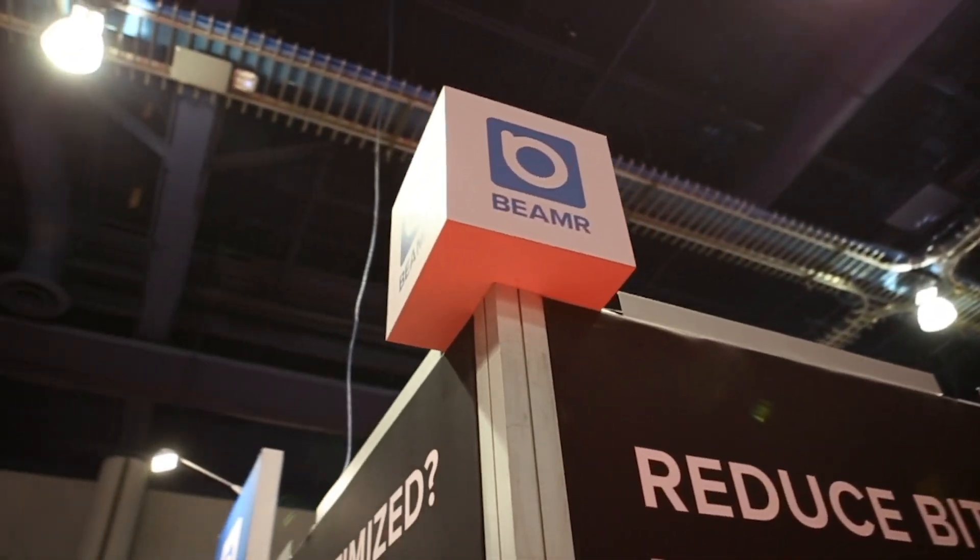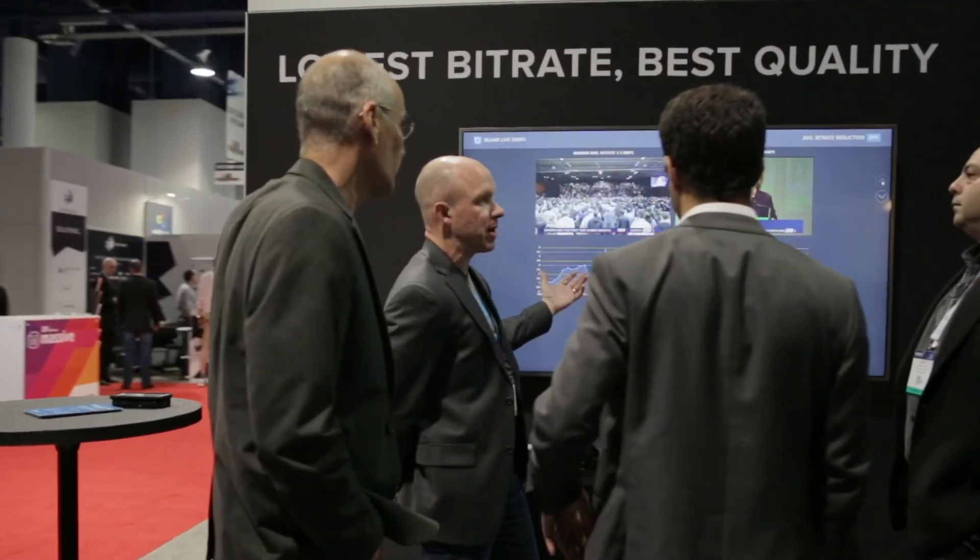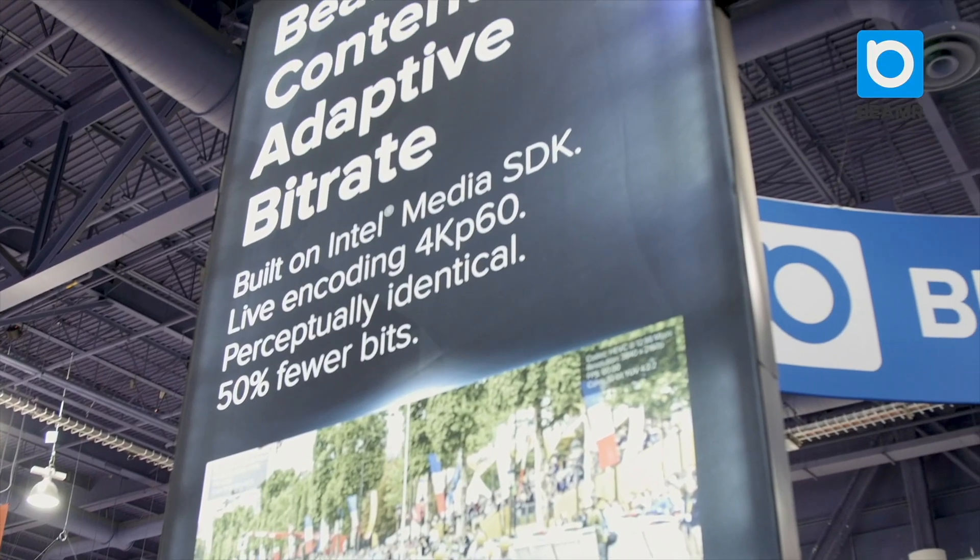Beamer's mission is to remove any unnecessary bits from those video files and make sure they are stored and delivered in the most efficient form possible.